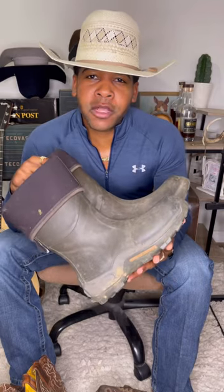All right, for boots, if it's a rainy day, I go with my muck boots. These are perfect for combating that shit mix mud.